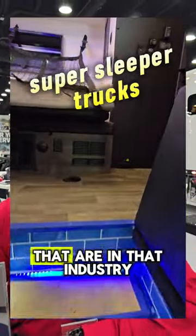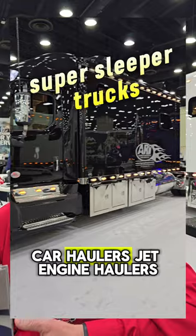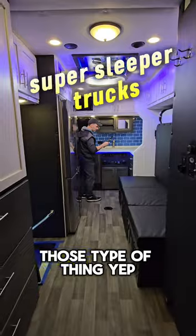It's a niche industry, but there's different people that are in that industry, like movers, haulers, car haulers, jet engine haulers, A&E — which is Landstar — military, those type of things.